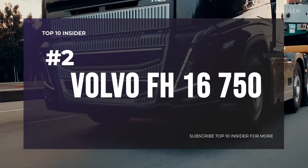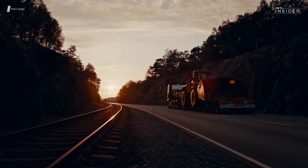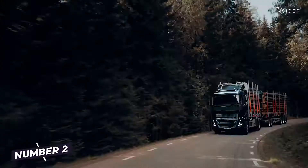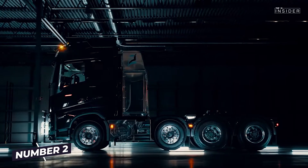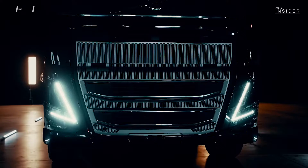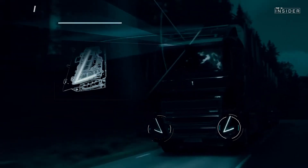Number 2: Volvo FH16 750. A beauty on the outside, a beast on the inside. With an additional 20 horsepower over the Scania R730, the Volvo FH16 750 features 6 cylinders, 16.1-liter capacity, and a torque of 3,550Nm at 1,050–1,400rpm, qualifying it as one of the most powerful series-produced trucks in the world.